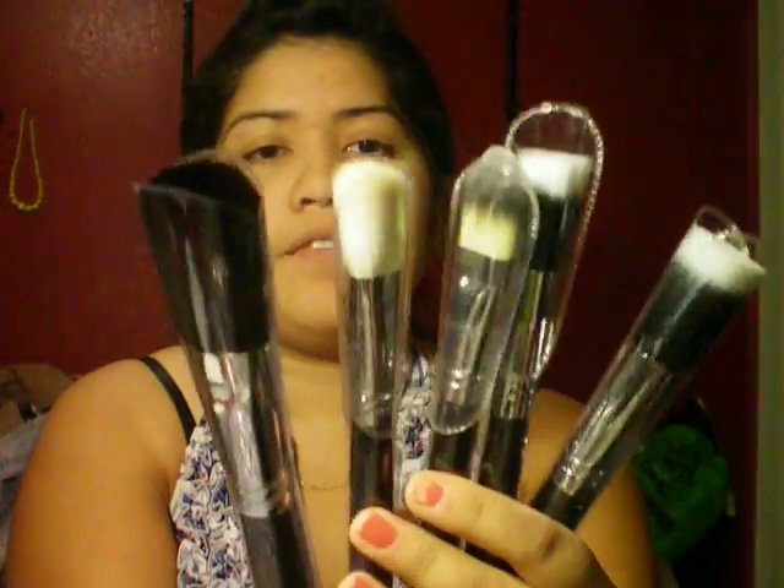The thing that I was happy about was I was thinking about getting both of the dual fiber brushes. When I opened the package, I noticed that there were two of them. I thought they replaced one brush for another, but they actually sent me 13 brushes — I don't know if that was an accident or if they just threw it in there. So I got 13 brushes instead of 12. These are the five face brushes and the eight eyeshadow brushes.